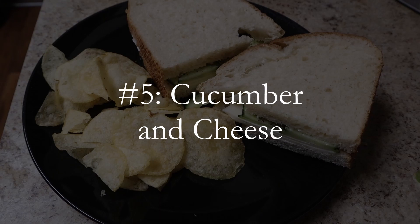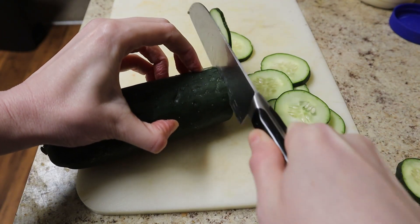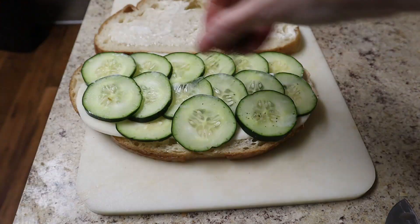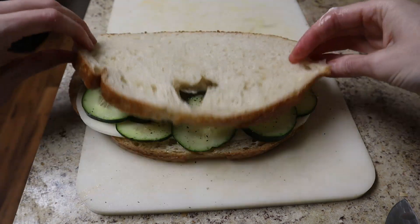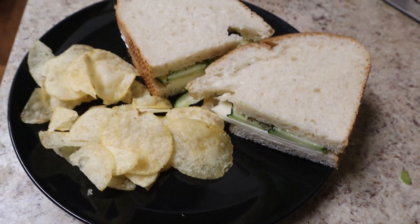Number five: cucumber and cheese. For a simpler, more refreshing version of the avocado and cucumber sandwich, I like to slice some cucumber, then put it on sourdough bread with a light mayo spread and two slices of provolone. Top the cucumbers with some black pepper if you wish and you have a simple but tasty sandwich. I served mine with potato chips since this sandwich is very low calorie.